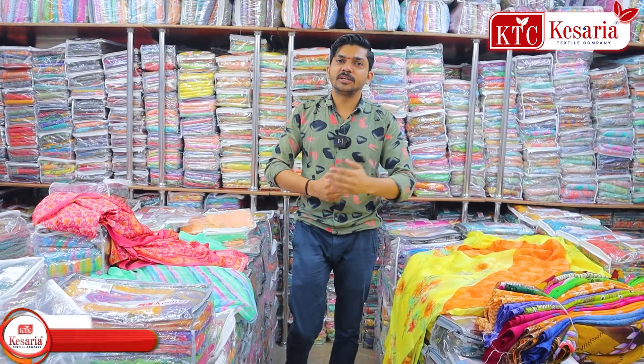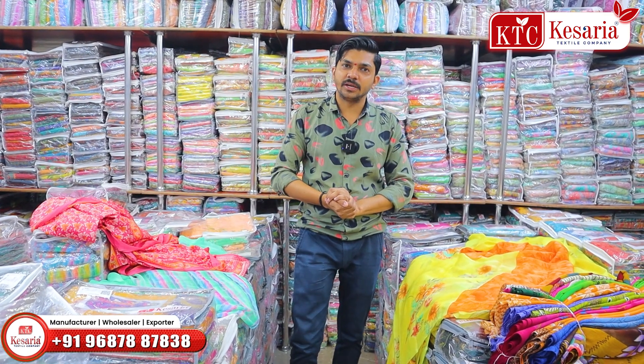If you have a small business, you can visit our Kesaria Textile Company. The shop address is B-3031-3032, B-Block, 1st Floor, Millennium Textile Market, Kamala Darwaja, Ring Road, Surat, Gujarat.